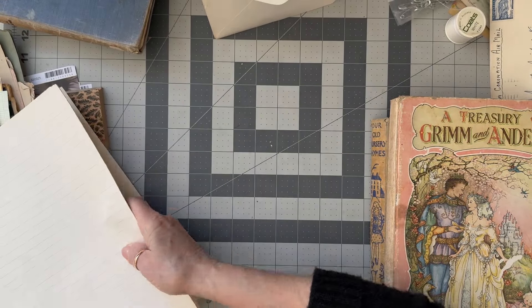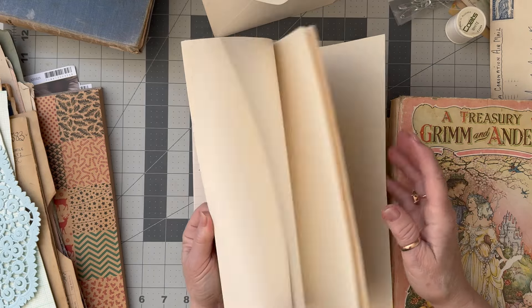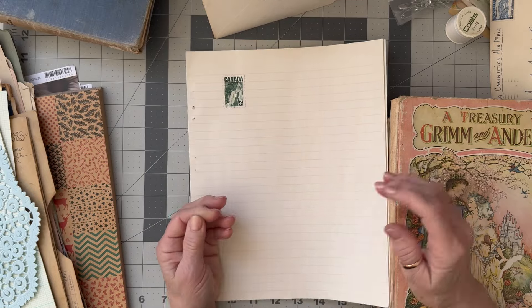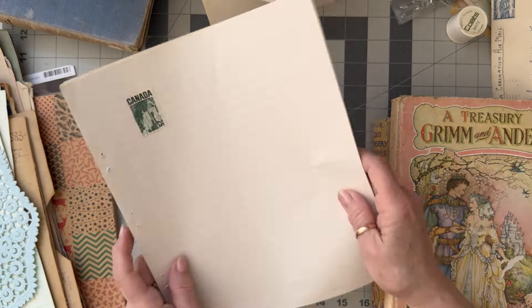Barb had some beautiful stamp albums that had lovely paper in them, so she tore some of the paper out for me. It's got these lovely pink lines on it so that will find its way into journals.